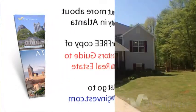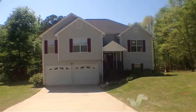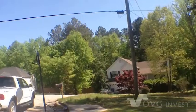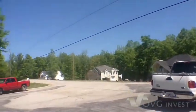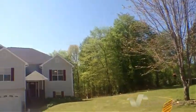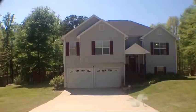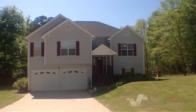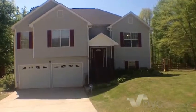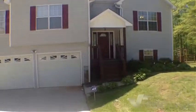Today we're here at 115 Newman Drive in Villa Rica, Georgia. Let me give you a quick tour of this subdivision. This home is in a cul-de-sac lot and has a large backyard. Inside the home you will find a four bedroom, two and a half bath home. It has a two car garage, vinyl siding, and beautiful landscaping. Let's go inside and take a look.